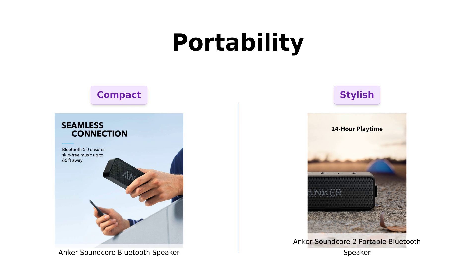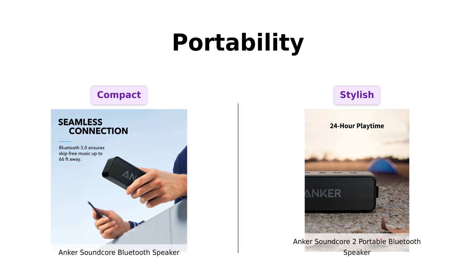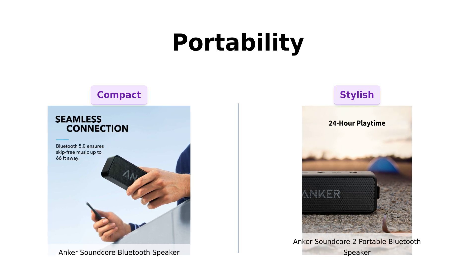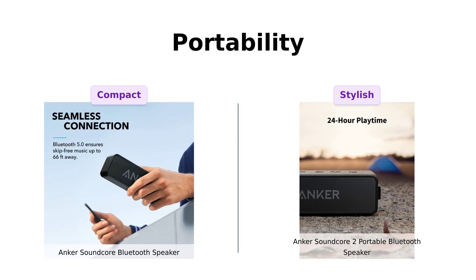Lastly, let's talk portability. Both speakers are lightweight and designed for easy transport. The Soundcore is often described as grab, go, listen — making it ideal for spontaneous outings, and reviewers love its compact nature and ease of use. The Soundcore 2, while also portable, is noted for its classic design, which some users find a bit more stylish. Overall, both are great for those who love to take their music on the go.